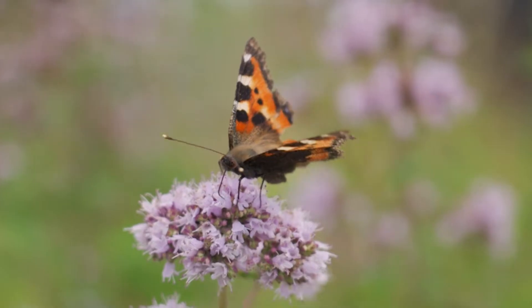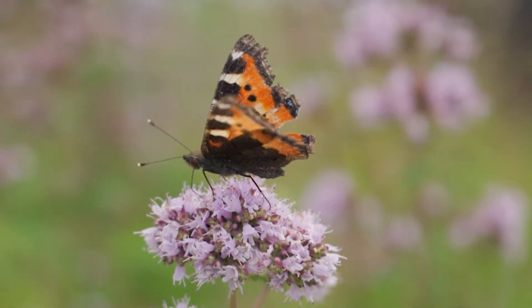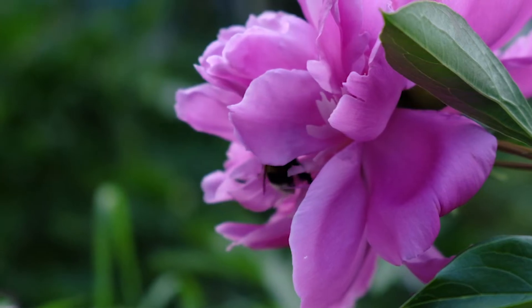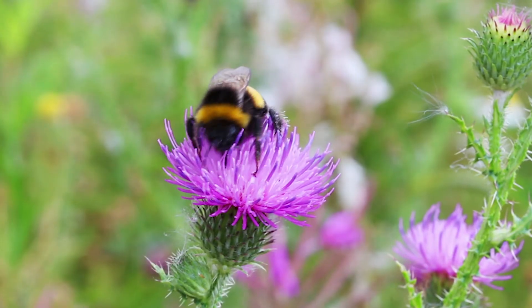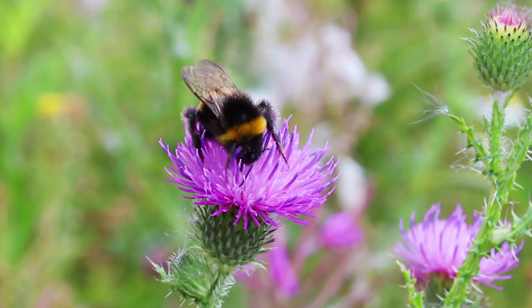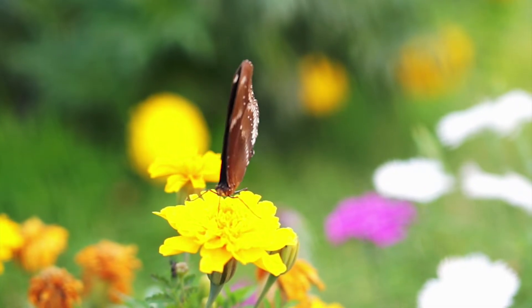When that flying animal comes in — maybe because of the bright color of the flower or the nectar it knows is inside — it might get a little bit of pollen on its fur or legs. Then it flies off to another plant or flower and deposits a little bit of that pollen while it's getting some new nectar. There are lots of different kinds of pollinators, but today we're going to talk about maybe the most famous pollinator of all: the honeybee.